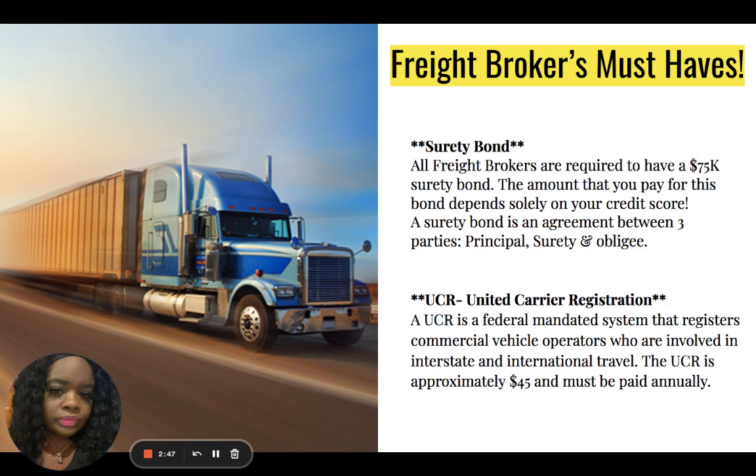The UCR is simply a federal registration for all individuals involved in the operation of commercial vehicles. This registration must be paid once a year in order to stay in compliance and keep your license as a freight broker.